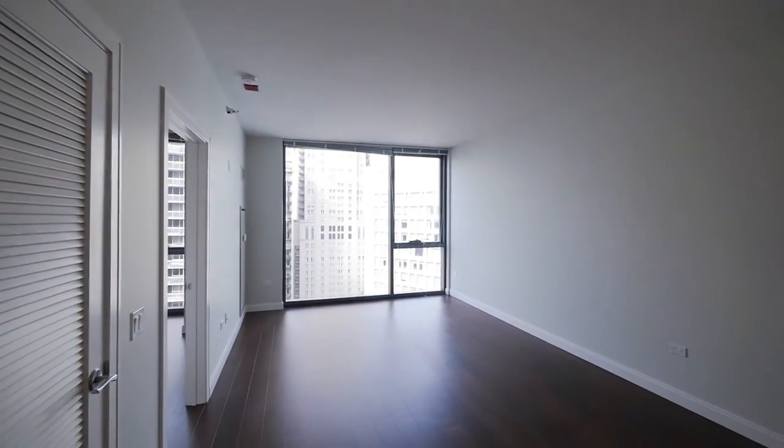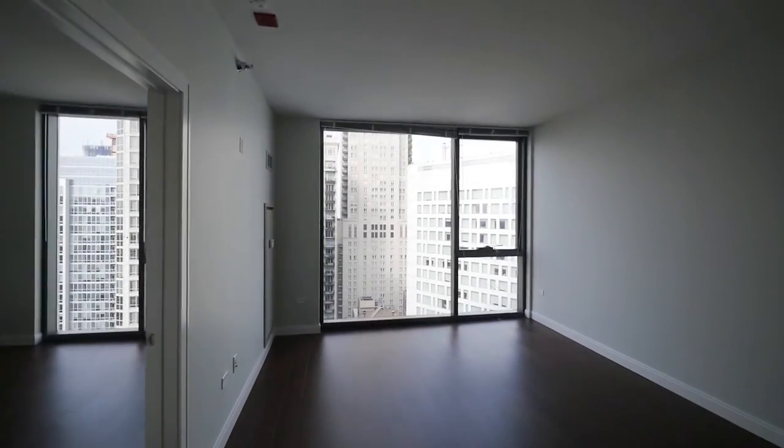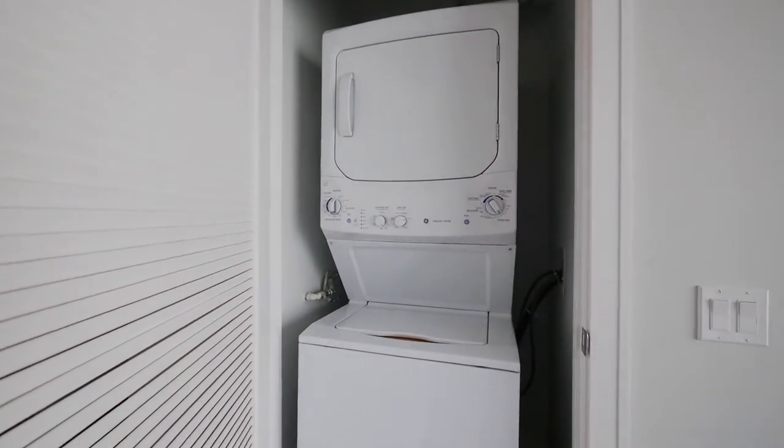Continuing on into the living room, you see a wide wall of windows, the plank flooring and high ceilings that continue throughout the unit. There's also a washer-dryer closet with a full-size stackable unit.